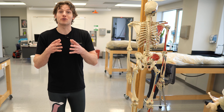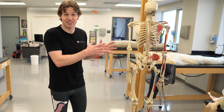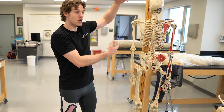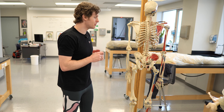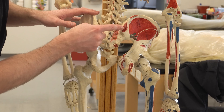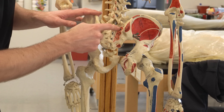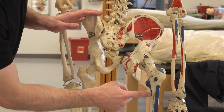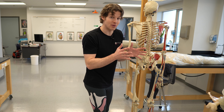Understanding why the gluteus maximus is so large also requires understanding how it attaches to the skeleton and mobilizes the hip joint. We're going to use Jeffrey here — he does not have a gluteus maximus, but we can see where it attaches. The red paint marks one attachment on the ileum; another is on the sacrum, which is the lower part of the spine; and then down on the femur you can see the blue marking — that's where it inserts. Some of the fibers even go into the IT band.